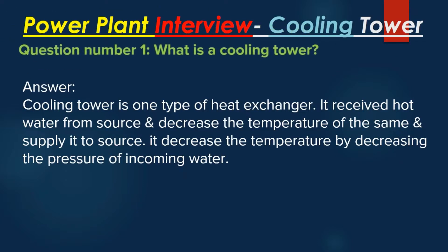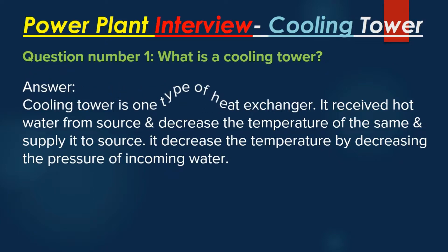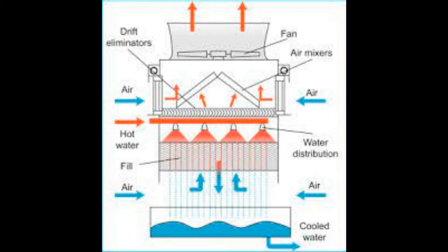Question number 1: What is a Cooling Tower? Answer: A Cooling Tower is one type of heat exchanger. It receives hot water from a source and decreases the temperature of that water, then supplies it back to the source. It decreases the temperature by decreasing the pressure of the incoming water.